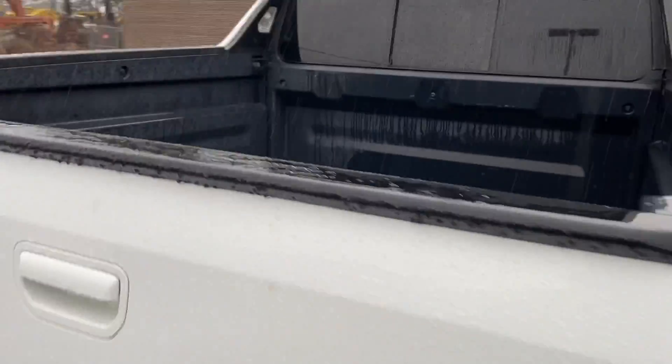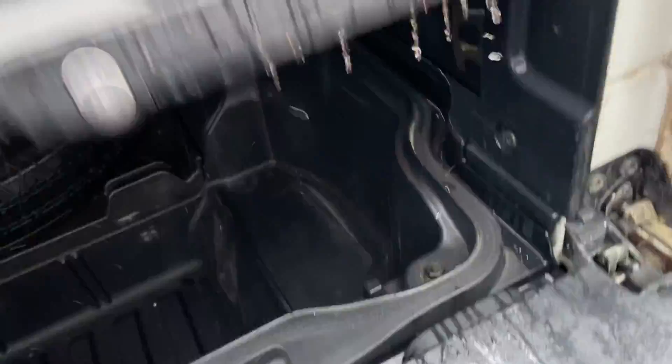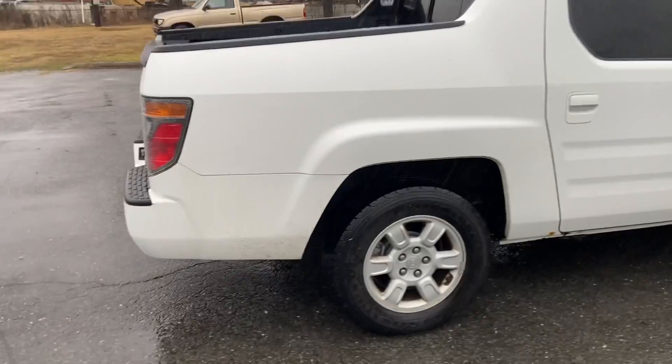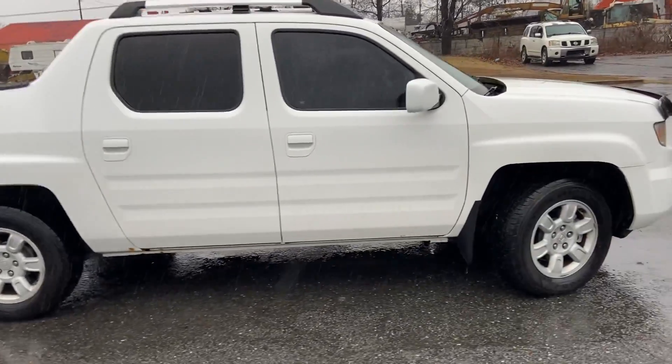Let me show you the secret compartment right here. Here, that's what I was talking about. It's got plenty of trunk space, plenty of cargo space. It's all-wheel drive, so you don't have to worry about bad weather. I have four keys for it, two remotes.